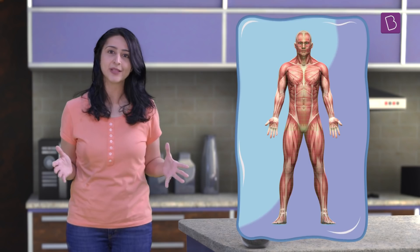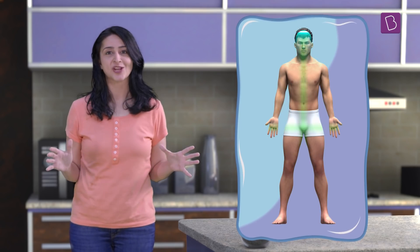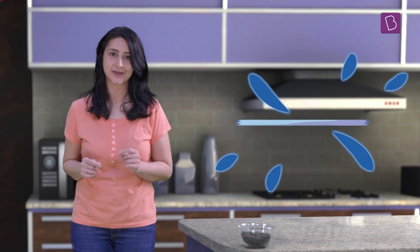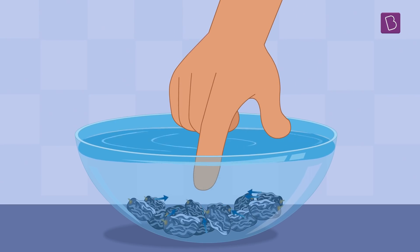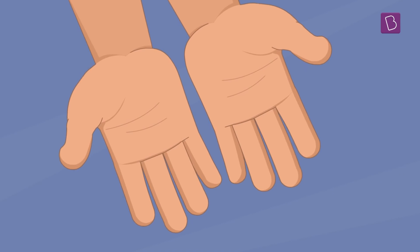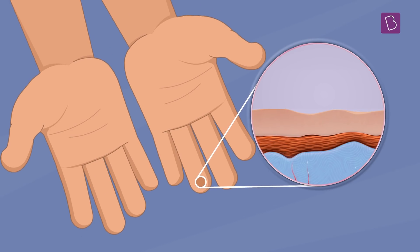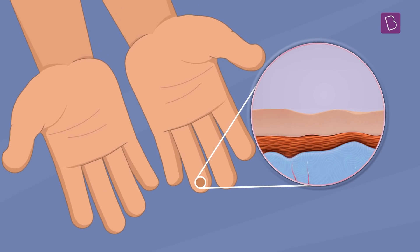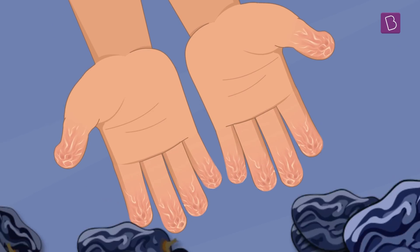Just like you and me, scientists have also been curious about what happens to this huge outer covering of our body — the skin. The skin is a layer of protection for all our organs and tissues beneath it. Earlier, when people observed the wrinkling, they thought that the water must be getting absorbed inside the skin, causing it to swell, just like how raisins swell when soaked in water. However, since water is only absorbed by the outer layer of the skin, the layers underneath it would remain the same in size. It was then thought that this would cause the skin to eventually tire and fold up, so it would wrinkle and appear like dried raisins.